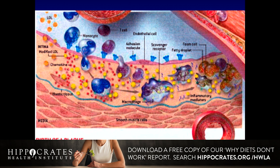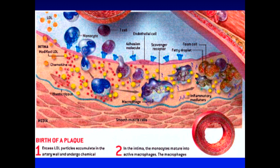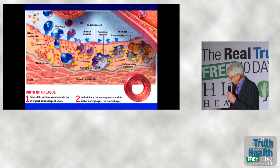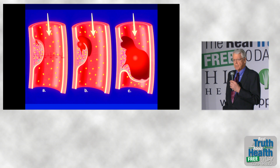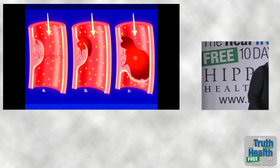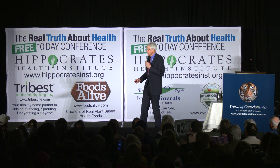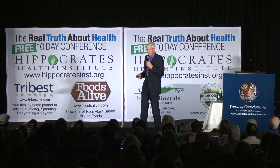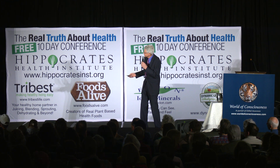As we do in medicine, we change the name, and it is now called a foam cell. The foam cell is truly the Darth Vader of this sequence of events. Why? Because the foam cell elaborates these nasty chemical substances that we call metalloproteinases — stromelicin, elastase, collagenase, myeloperoxidase — those enzymes progressively erode the cap over the plaque.